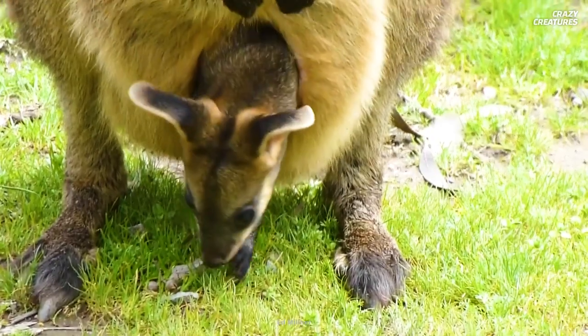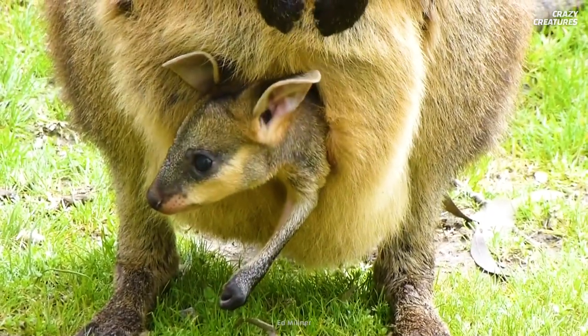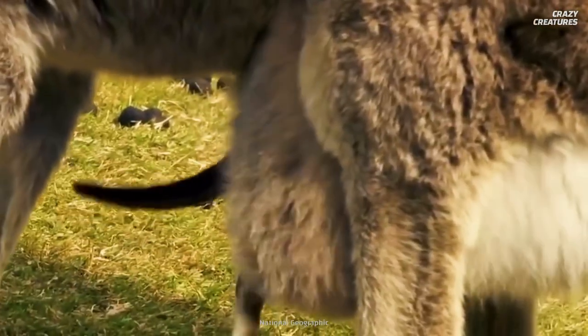A joey spends the first six months to a year of their lives in the warm embrace of their mother's pouch. While there, they nurse on their mother's milk and can even relieve themselves. The pouch absorbs some of the waste, and the mother kangaroo does a deep clean every now and then.